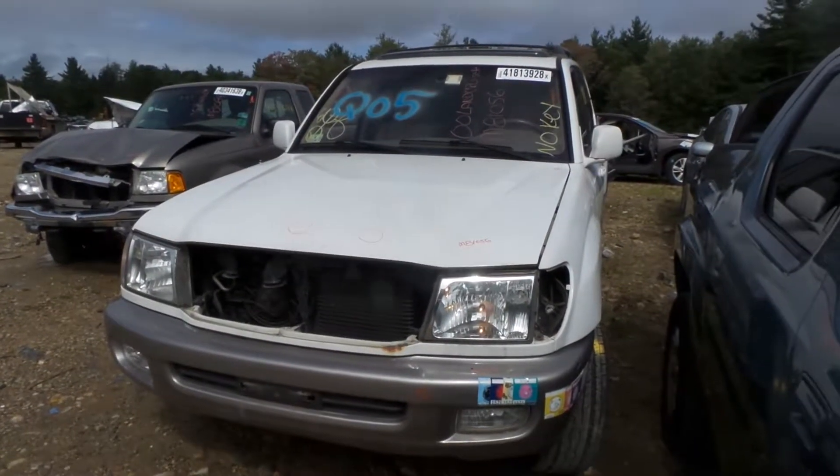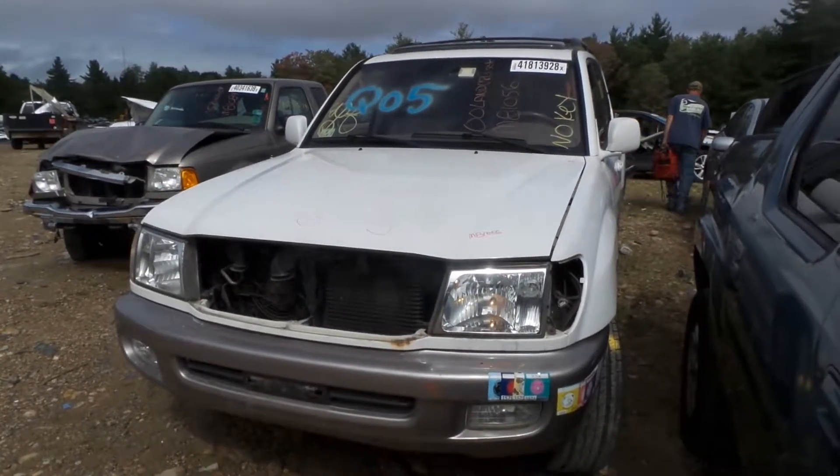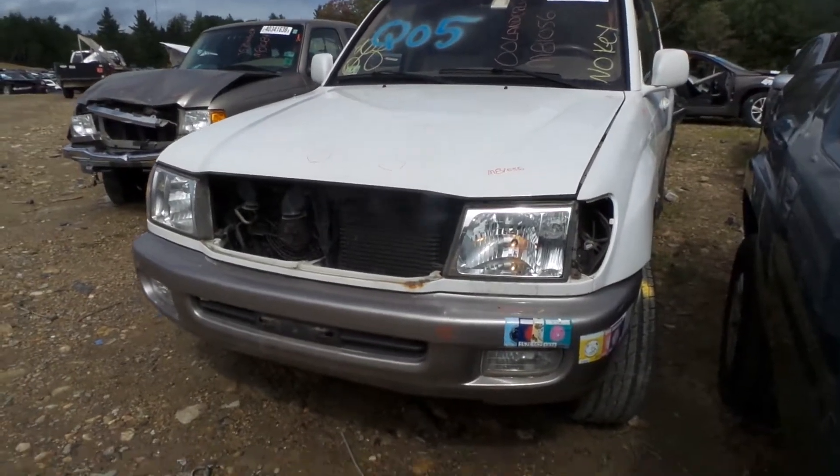Hi, this is Alex with New England Auto and Truck Recyclers, and today we are parting out a 2000 Toyota Land Cruiser, stock number M81056.